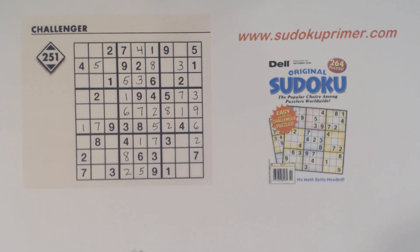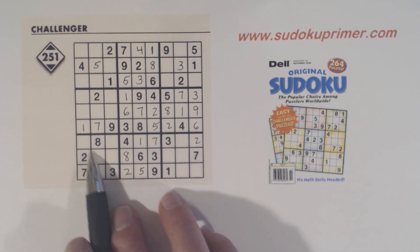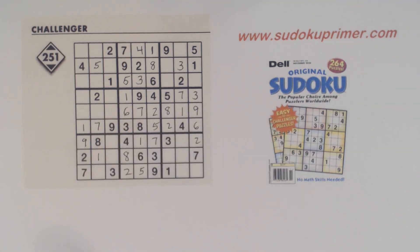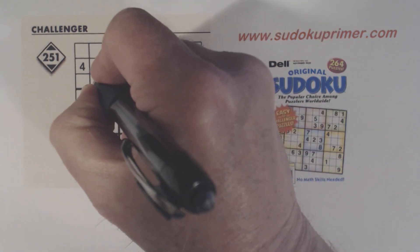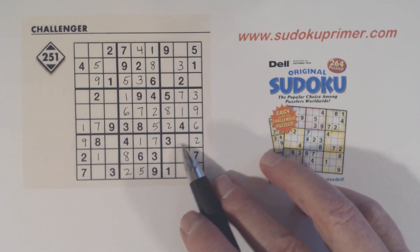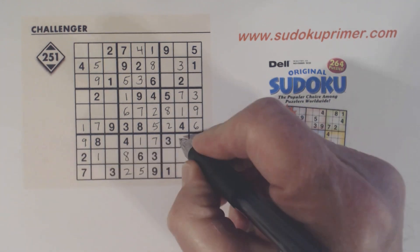With this 1, we know we can solve the 1-9 twins we found at the beginning. Now we've got multiple 9s confirming, so that's a 9 right there. With that 9, we can solve the 5-9 twins that we found there.